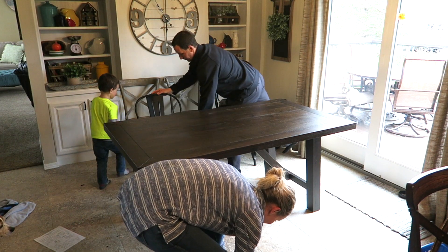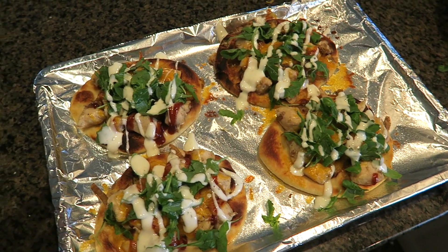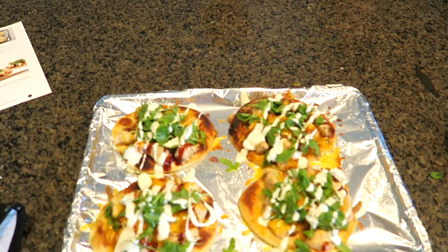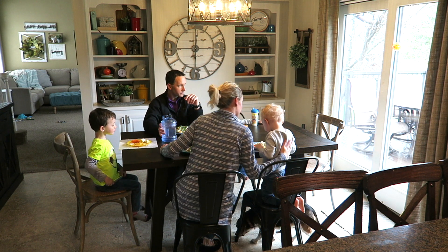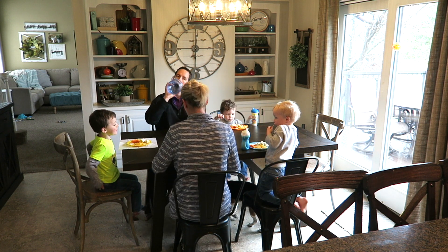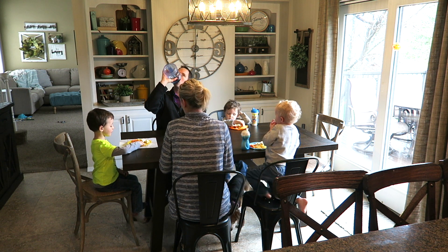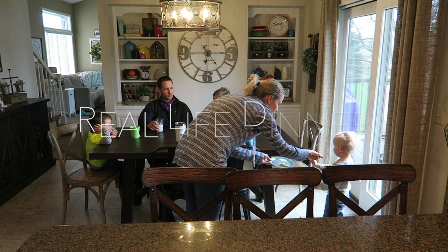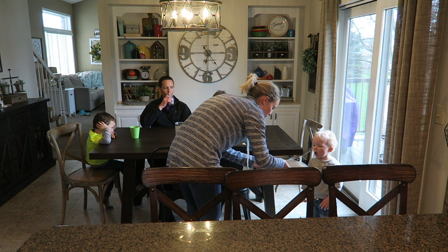The flatbreads are done and the table is also done! Do you guys want to eat at the table? Macy's going to be surprised by the table. We still need to figure out if we want it the other way or this way.